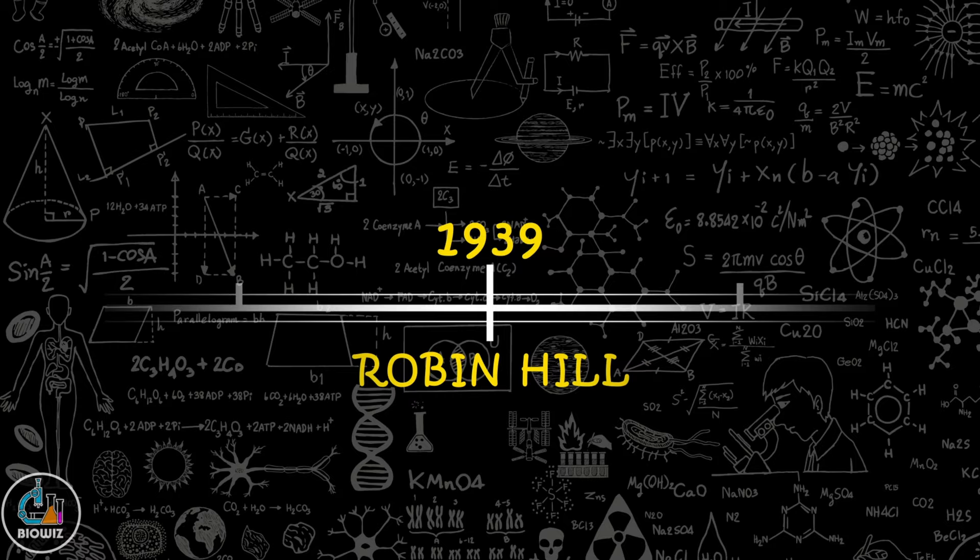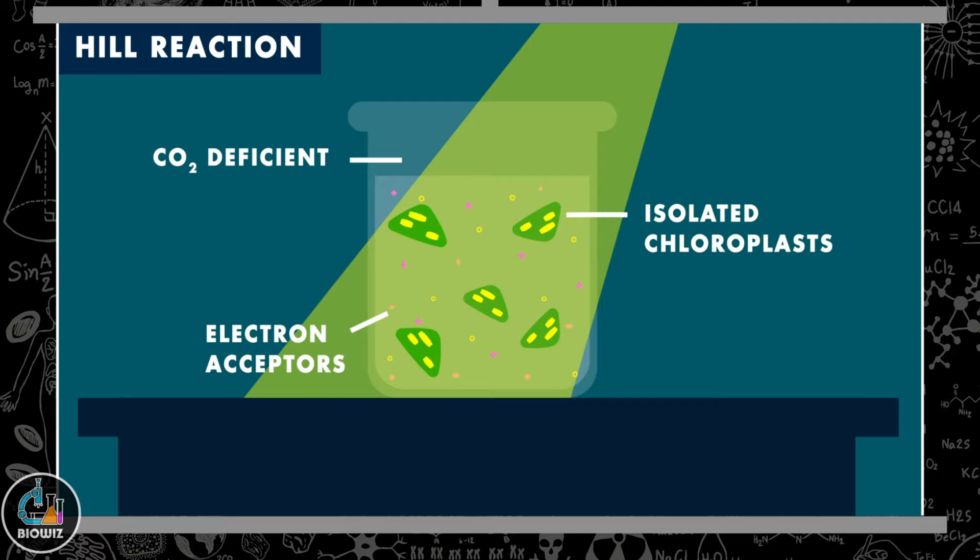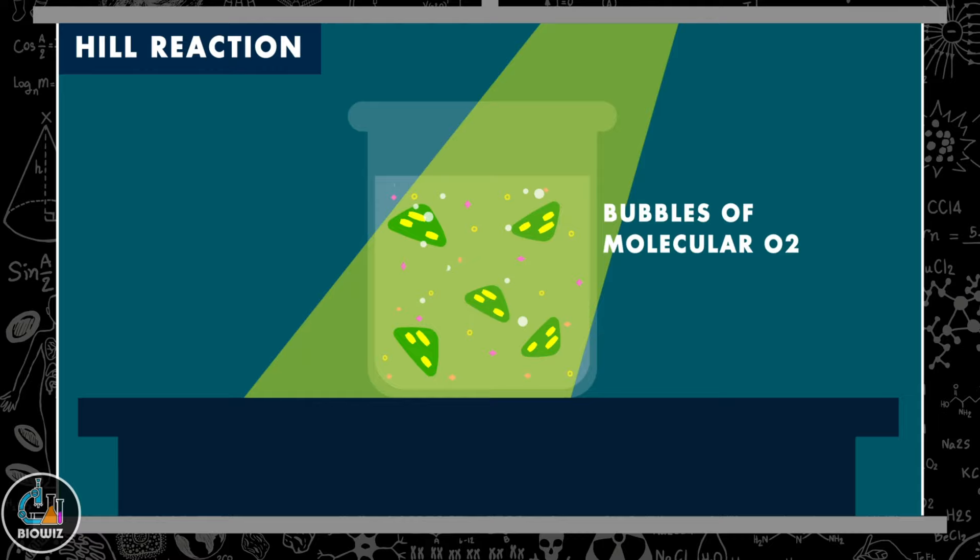In 1939, Robin Hill isolated chloroplasts from plant cells and placed them in a CO₂-deficient setup along with electron acceptors. When these chloroplasts were illuminated with light, photolysis of water occurred and resulted in the production of molecular oxygen. He also noted that the electron acceptors got reduced.